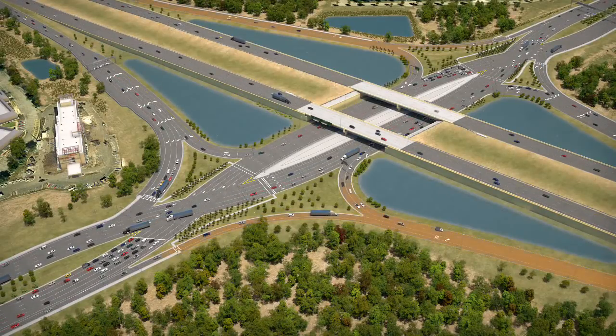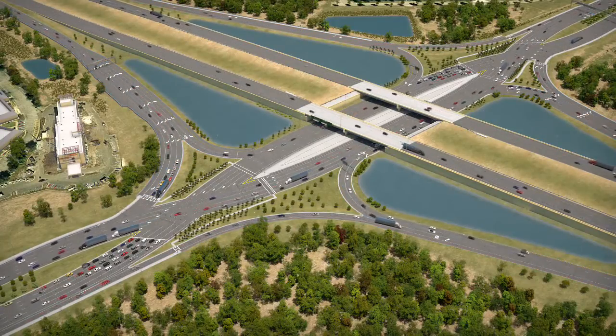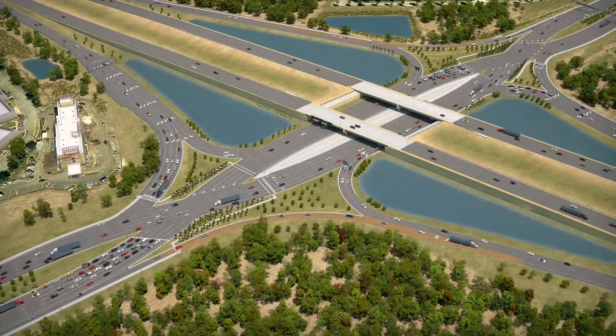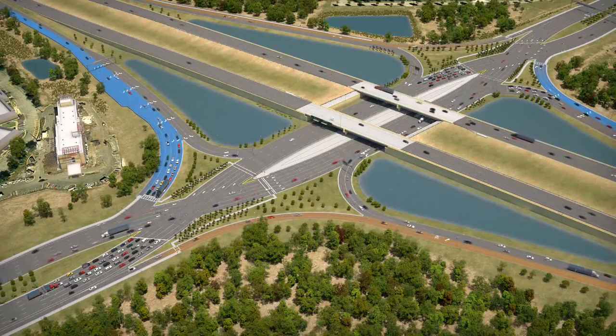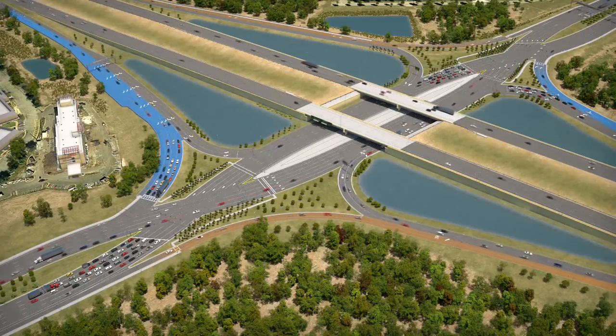The first similarity is that the DDI has two entrance ramps and two exit ramps, which are common to conventional diamond interchanges. Additionally, all the right turn movements are the same for a DDI as they are in a conventional diamond interchange. Whether you are turning right from the crossroad onto the interstate, or turning right off the interstate onto the crossroad, you stay to the right side of the crossroad or ramp, just like you do today.